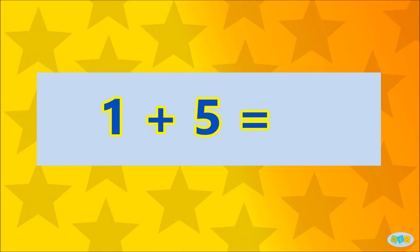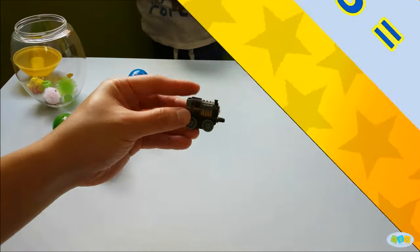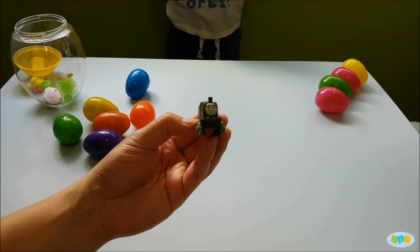1 plus 5 is... 3! Well done! Here's a surprise to you!